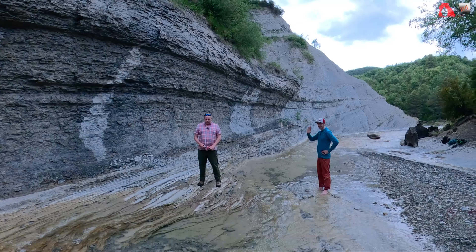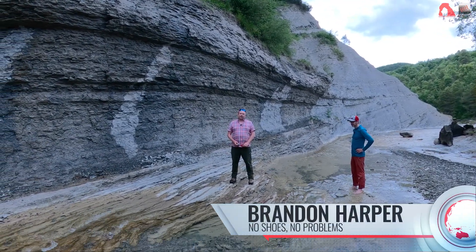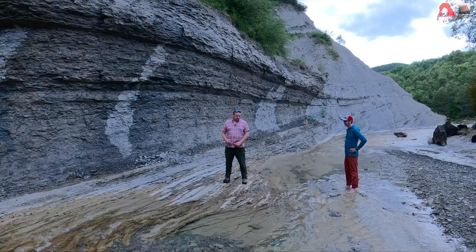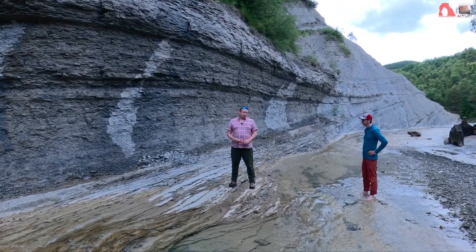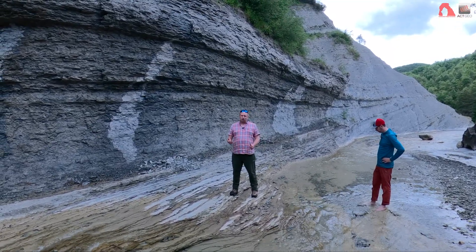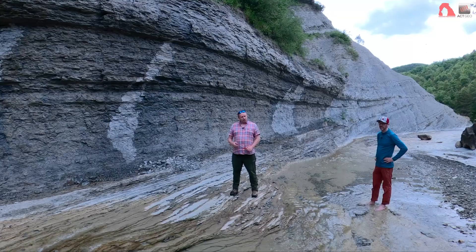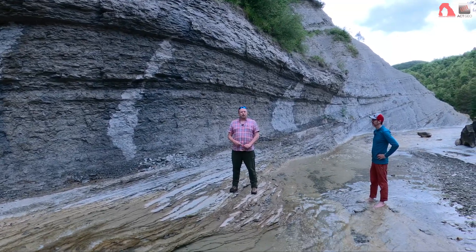I'm joined again by Brennan here and what we'll do is a little scientific debate, arguing two different interpretations of at least a portion of this fine-grained material. According to the formal debate rules I'll go first with my arguments, then Brennan will do his arguments, and then I'll do a little sum-up at the end to hopefully provide a balanced view of both opinions.